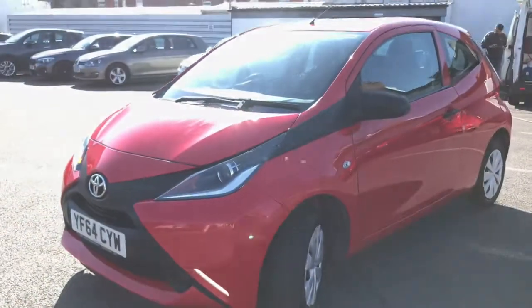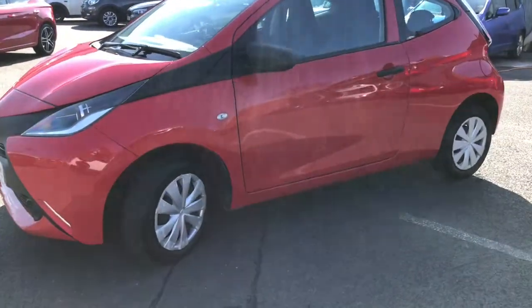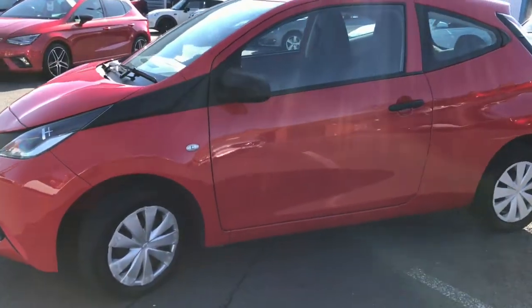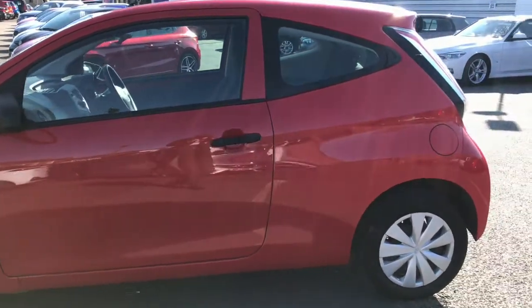Its last service was at 41,000 miles and it's currently at 43,000 miles. It's had two owners and it comes with two keys. It looks very smart in the chilli red.